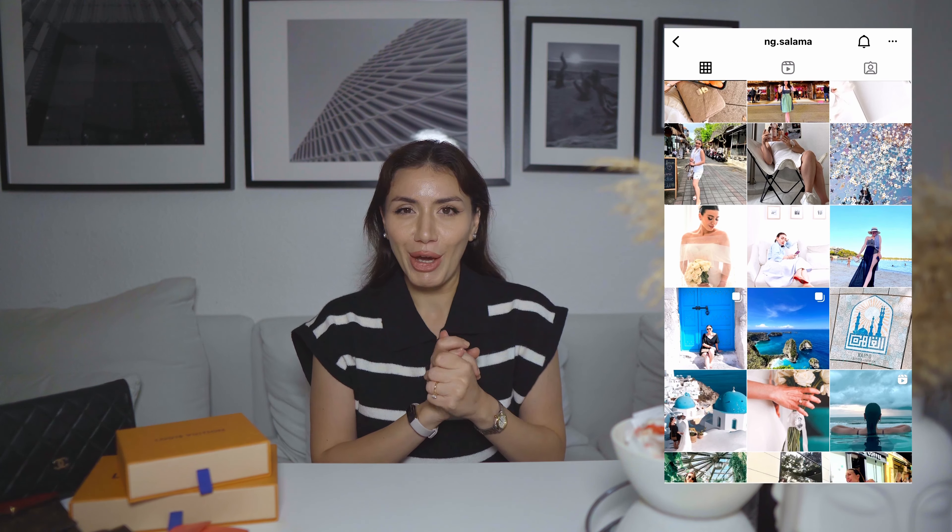SLGs, or small leather goods, could be your entryway into luxury. They are priced more reasonably in certain brands, and they are mostly very hard wearing, intricate, and long-lasting. You can find them on the secondhand market for a really good bargain. They could also be a great gift — something someone can give you if they can't afford to gift you a bag or something more expensive.